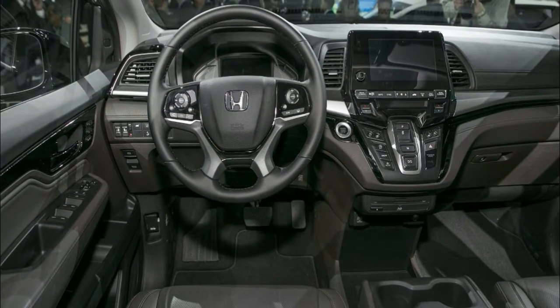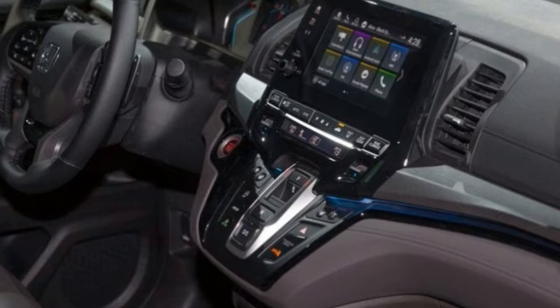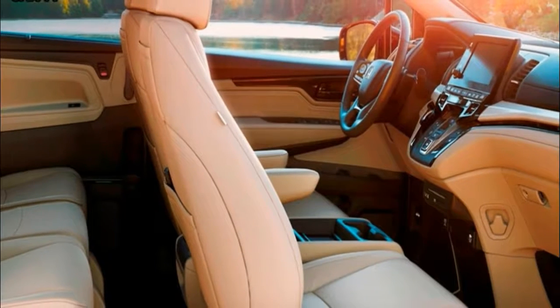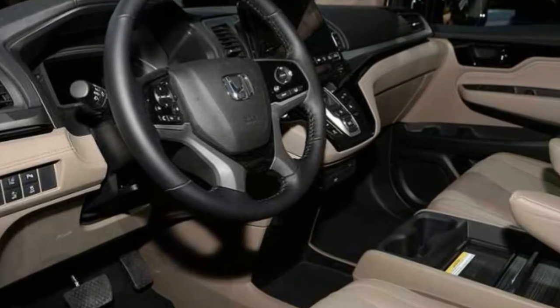That combination of quality and value led to us declaring it our 2018 best minivan for the money. Most minivans are good family vehicles, but the Odyssey's long list of features, cavernous cabin, and wealth of positive reviews make it one of the best. That's why we gave it our 2018 best minivan for families award.